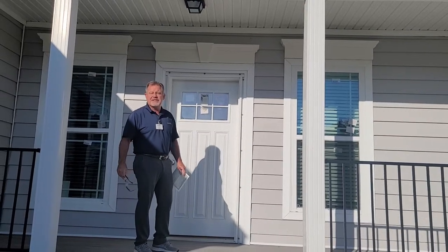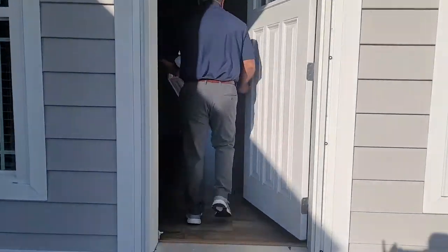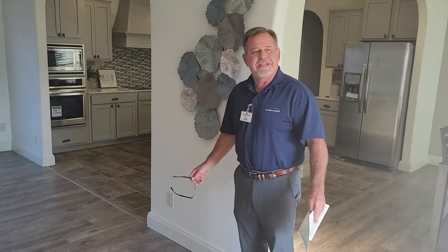Drew Shooks here. Good morning, Clayton Homes of Gonzalez. Come on in — it's a little loud out here. This is one of our modular homes that we have here at Clayton Homes. We just want to get out and tell you a couple things.